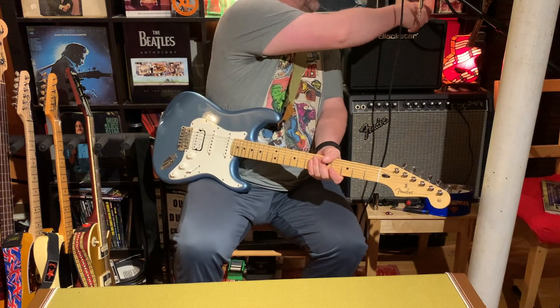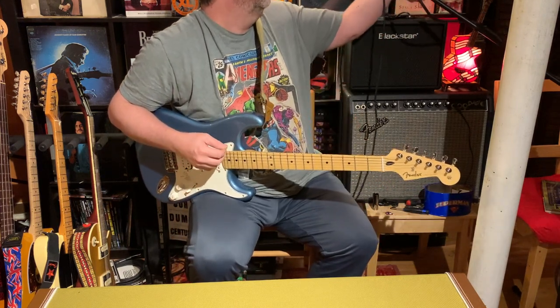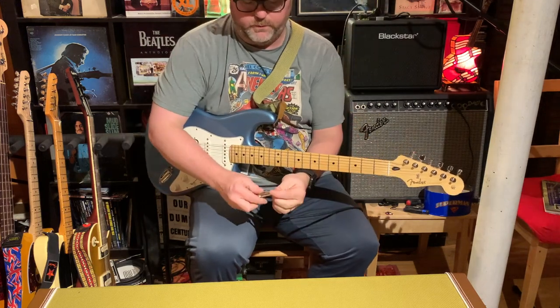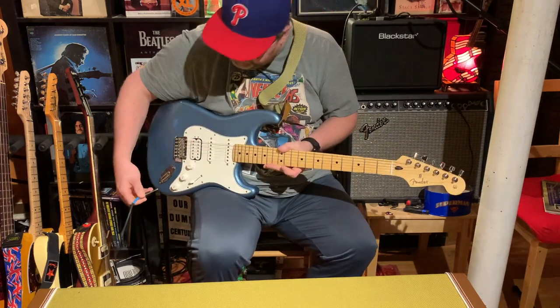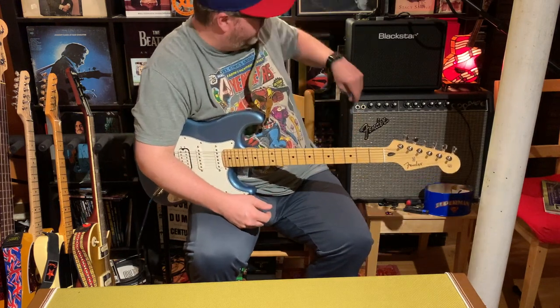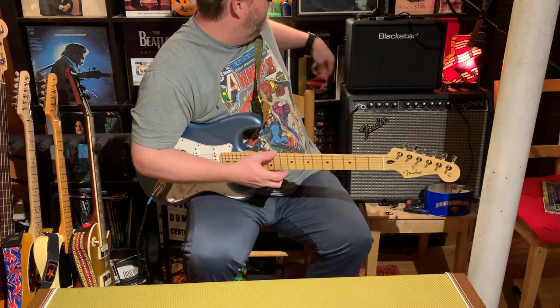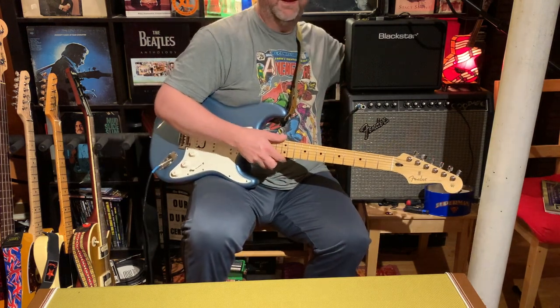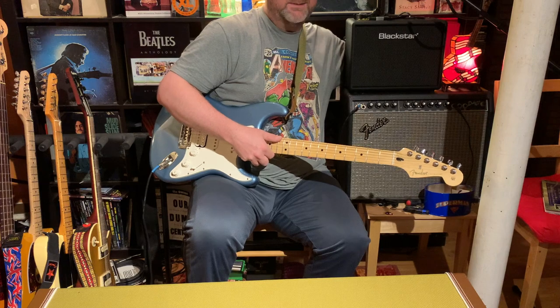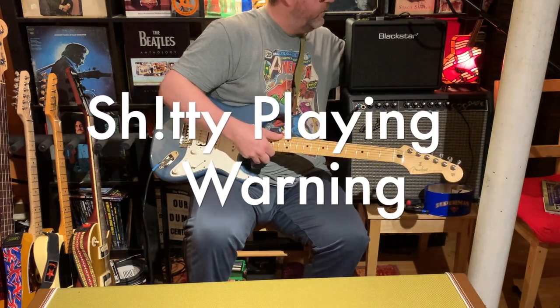This guitar is the HSS version. I want to plug it in — we're going to go into the Fender amp because I was playing through it yesterday and it's just magical. A Fender guitar through a Fender amp just seems like... it's magical.